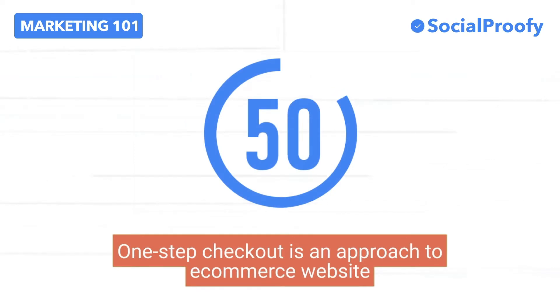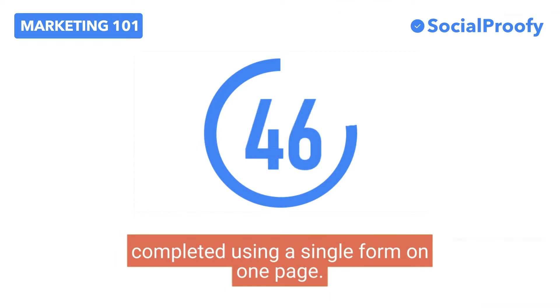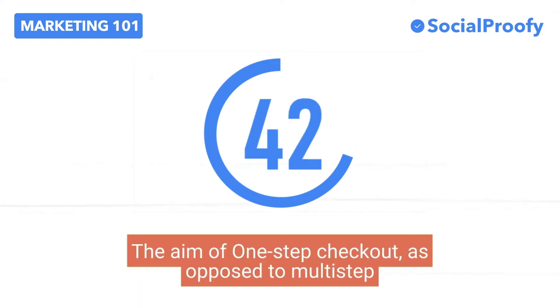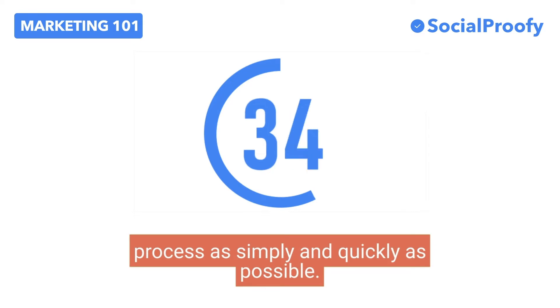One-step checkout is an approach to e-commerce website design in which the entire checkout process is completed using a single form on one page. The aim of one-step checkout, as opposed to multi-step checkout, is to get the customer through the process as simply and quickly as possible.